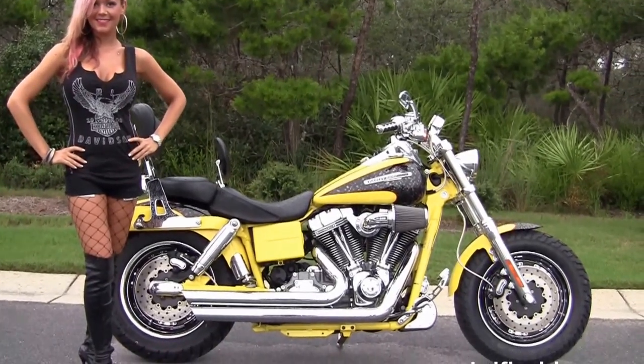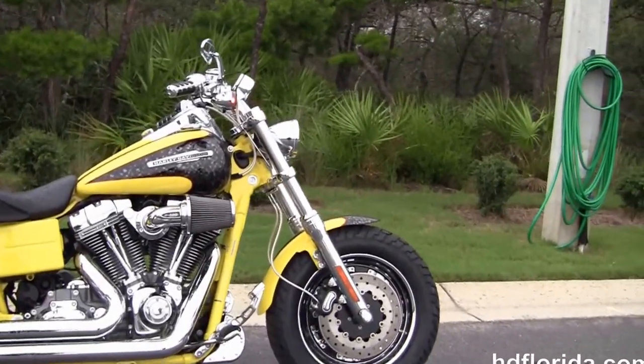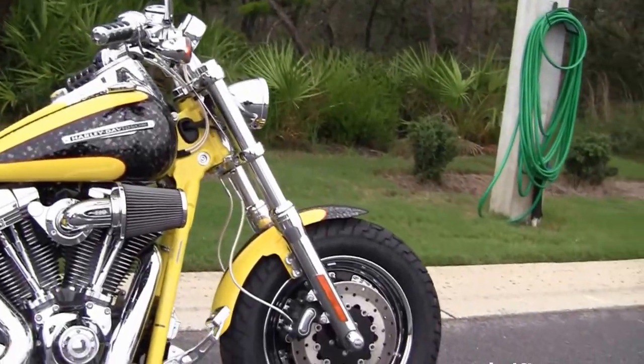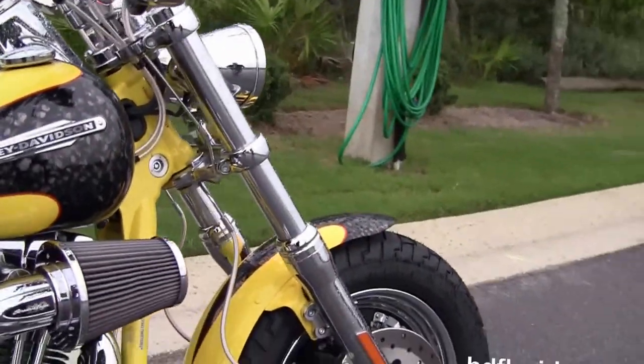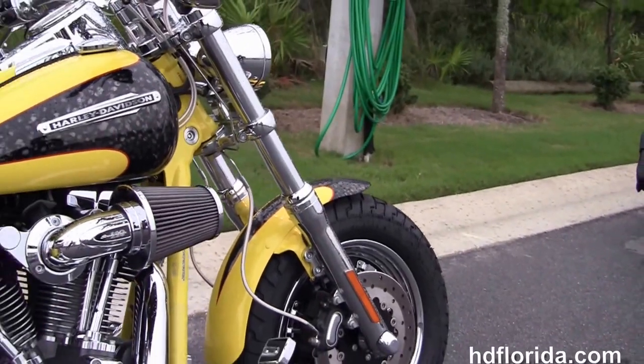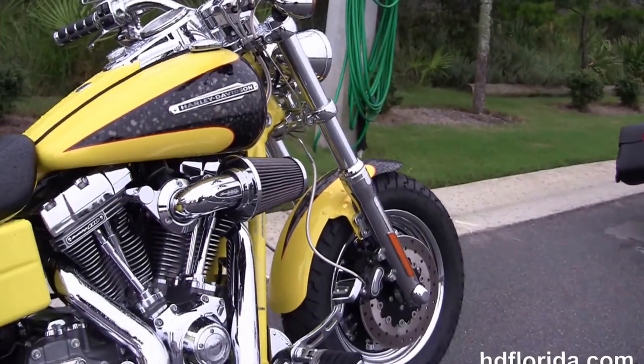This CVO Fat Bob starts out front with the chrome front forks, the solid disc wheels with dual disc brakes and black and chrome two-tone mag wheels. There's brand new rubber out front, the chrome chin guard, and the chrome forward controls.